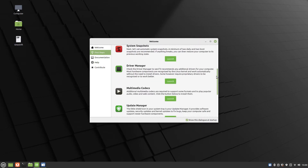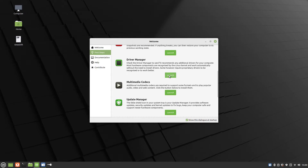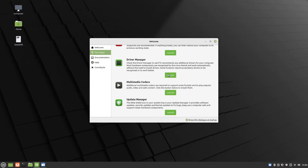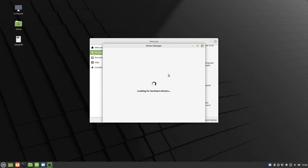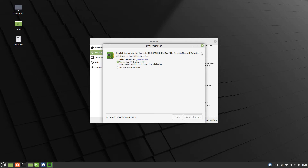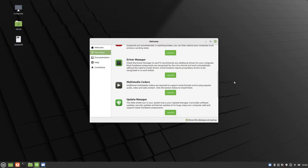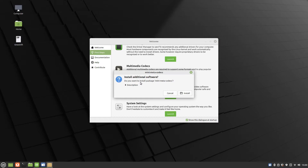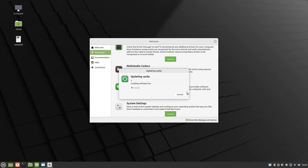Another useful first step is to install proprietary hardware drivers for graphics, audio and network cards. Multimedia codecs can be installed as part of the installation, but if you forgot to do this then you can click on the button in the first steps screen.